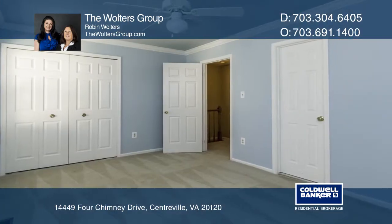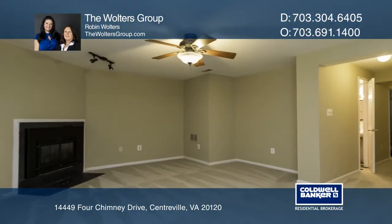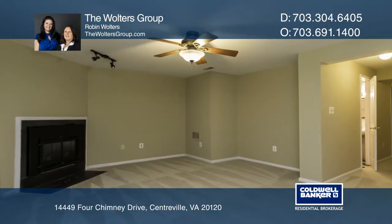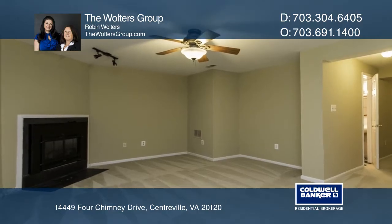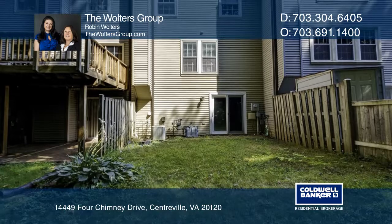The finished walkout basement has an upgraded sliding door to the rear yard backing to the trees. The lower level has a full bath and a gas fireplace. Enjoy two reserved parking spaces, a pool and a tennis court.